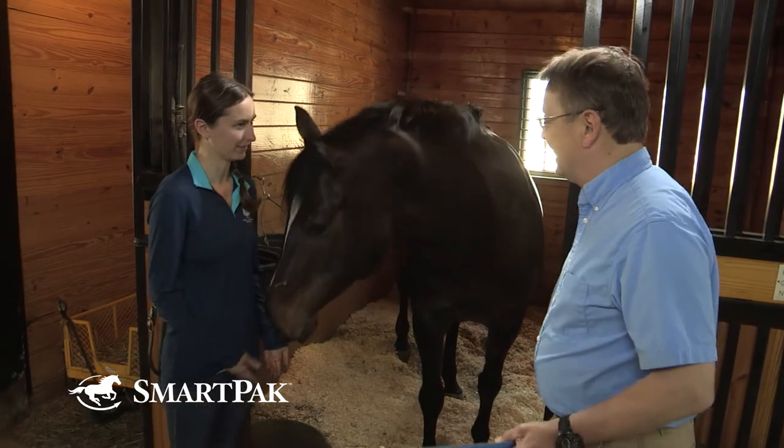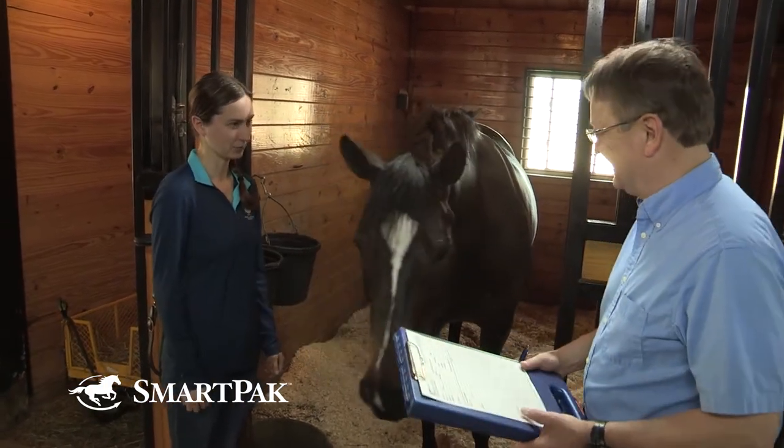Being on site at the time of the pre-purchase examination is very important. I fully understand that on occasion we're half a country away from where the horse is being purchased. But good, detailed communication with the veterinarian conducting the examination will help you get the most information from a pre-purchase exam.